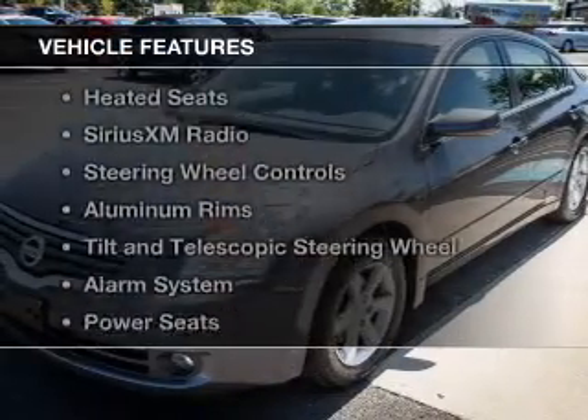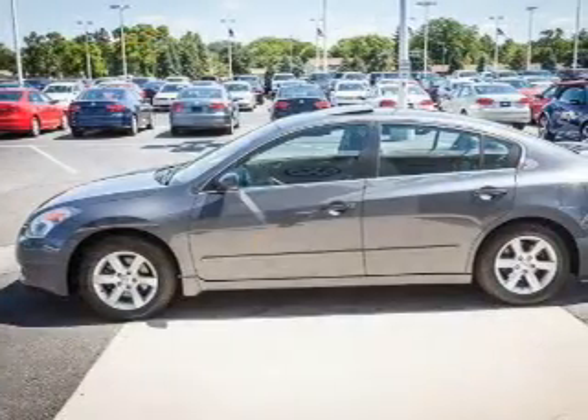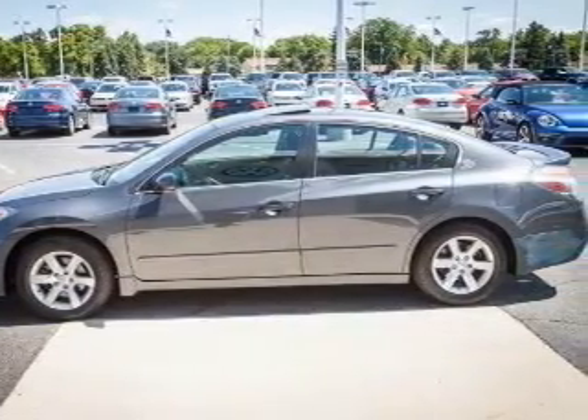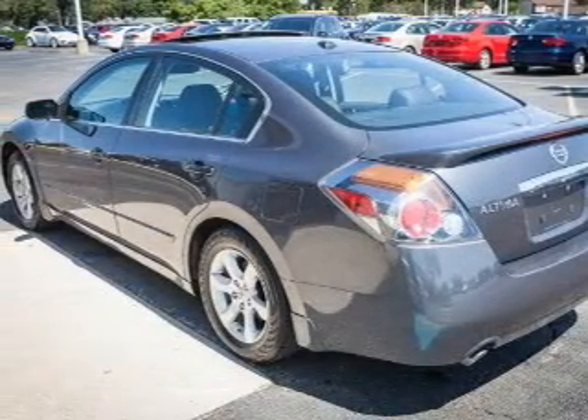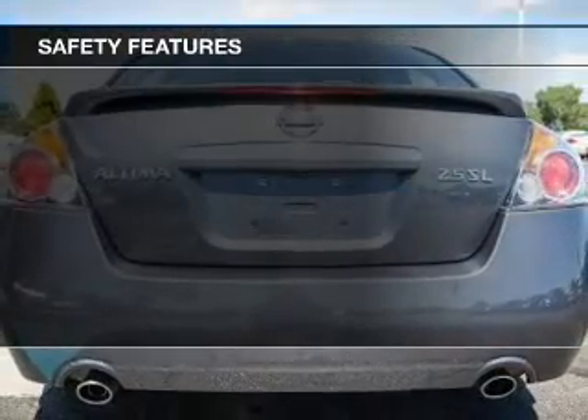The features include push-button start, leather seats, heated seats, Sirius XM satellite radio, steering wheel controls, aluminum rims, tilt-and-telescopic steering wheel, an alarm system, power seats, and cruise control.